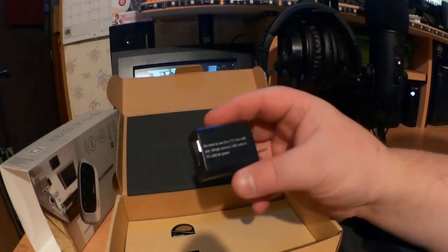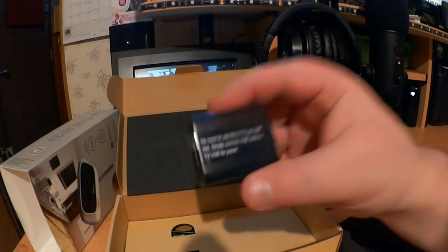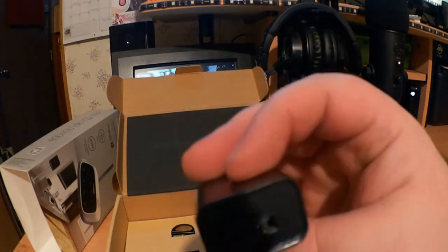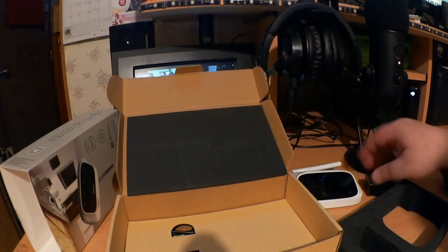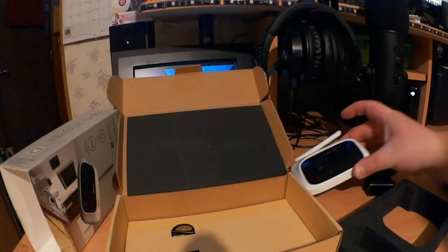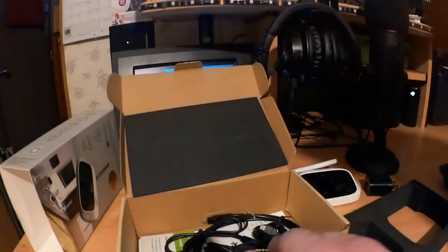Here's the AC adapter. It says right on it: no need to use this if your TV has a USB slot — simply connect the USB cable to the TV's USB port for power. The host's TV does have a USB slot, but he prefers to use the adapter since the device will be positioned a little distance from the TV's USB slot.